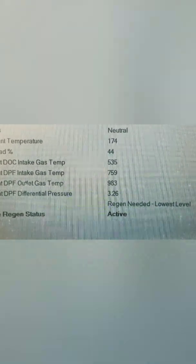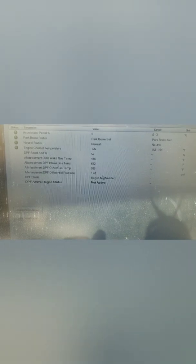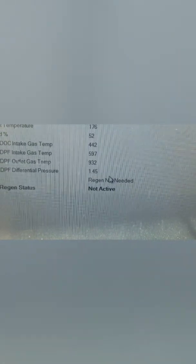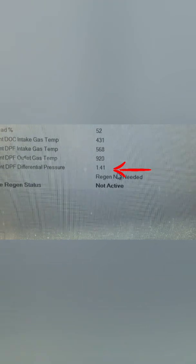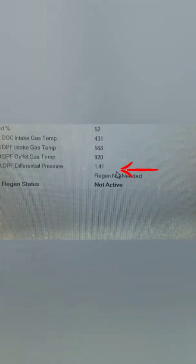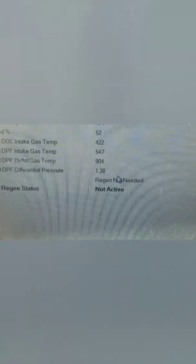Everything else is within spec, but that's one thing to know. You can see it completed the burn, yet soot load is at 52% and DPF differential pressure is still pretty high — at idle it's 1.41, which is fairly high, indicating heavy restriction. That right there is your telltale sign that there is an issue. More than likely you have restricted airflow, which is not getting your temperature up, which means you're not burning the soot properly.